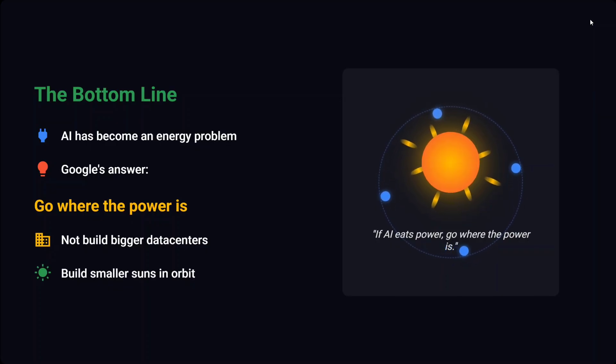Google's answer is to go where the power is — the most power is with the Sun, so go there. Don't build bigger data centers; build small suns in orbit. As the paper states: 'If AI eats power, go where the power is.' It's quite apt. It's an ambitious paper, looks very tough, but I think we've done more serious things than this. The paper looks very interesting — I'd highly suggest you read it. Thank you so much.